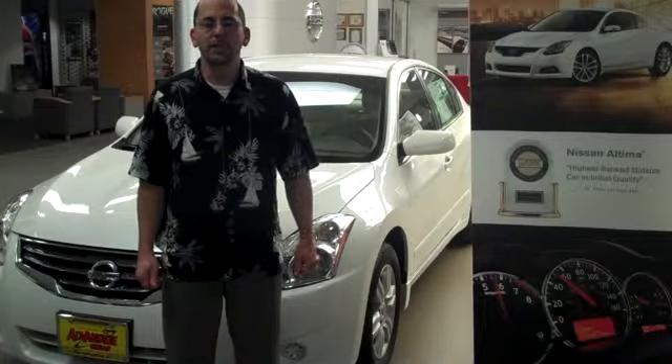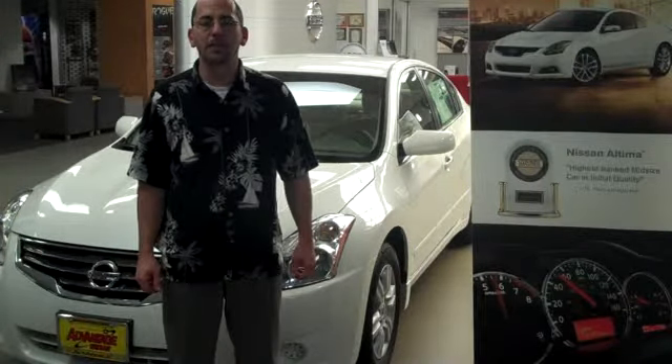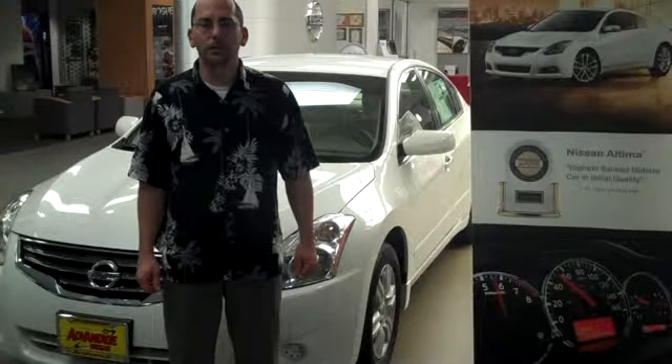Recognition as the most appealing midsize car and the highest ranked in its class for initial quality by J.D. Powers and Associates is a direct reflection of the craftsmanship that goes into every vehicle Nissan builds.